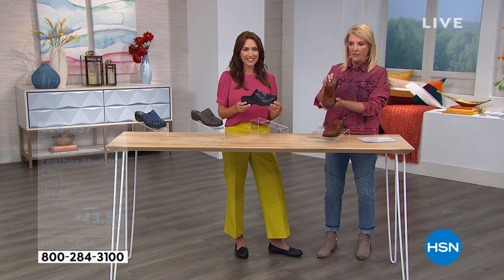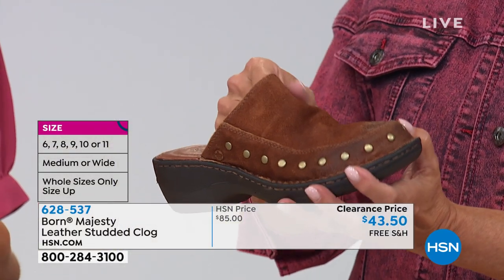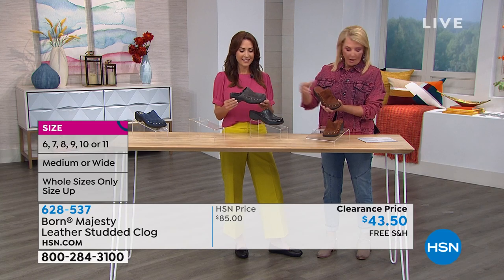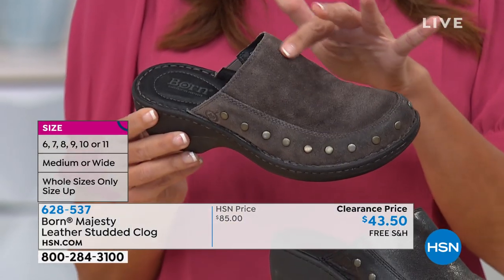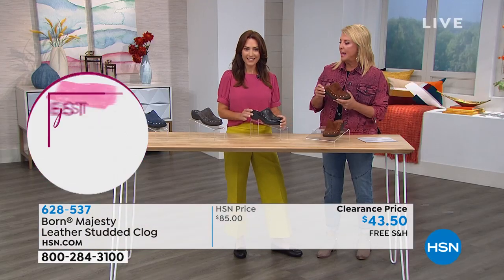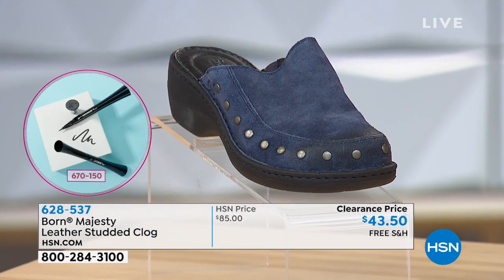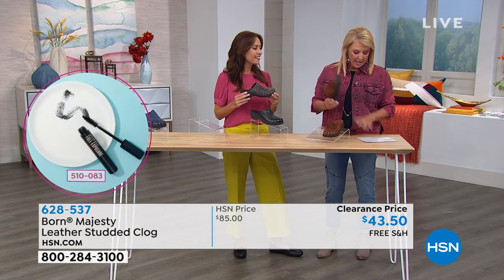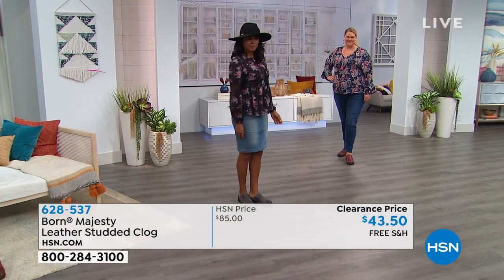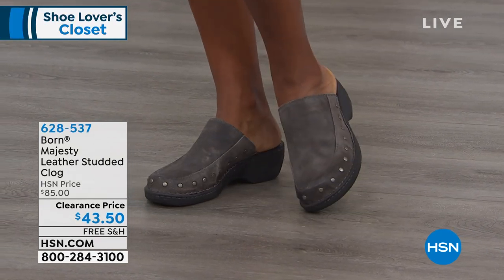The colors: the brown I'm holding is a beautiful suede brown. The one in Karen's hand is the black — solid, beautiful leather black. Next over is the gray suede, which is the most limited. And then finally, there's the navy suede. So we have navy and gray in suede, black in leather, and the brown I have is also suede. Sizes 6 through 11, medium and wide width. These are whole sizes only — if you're in between, you size up.